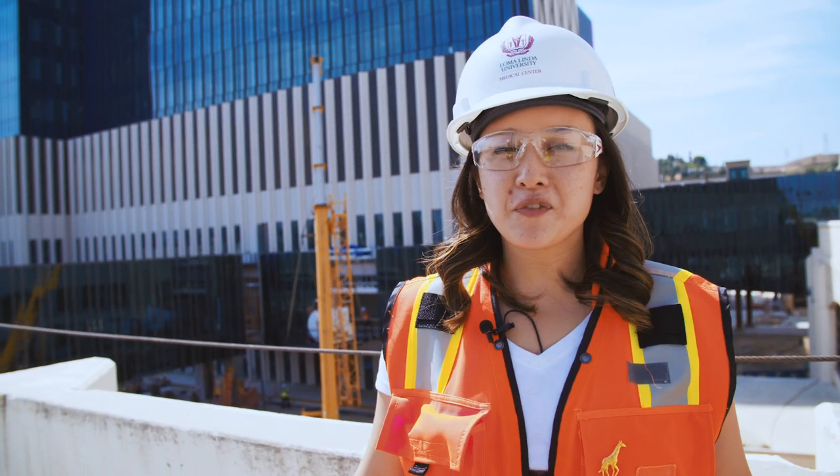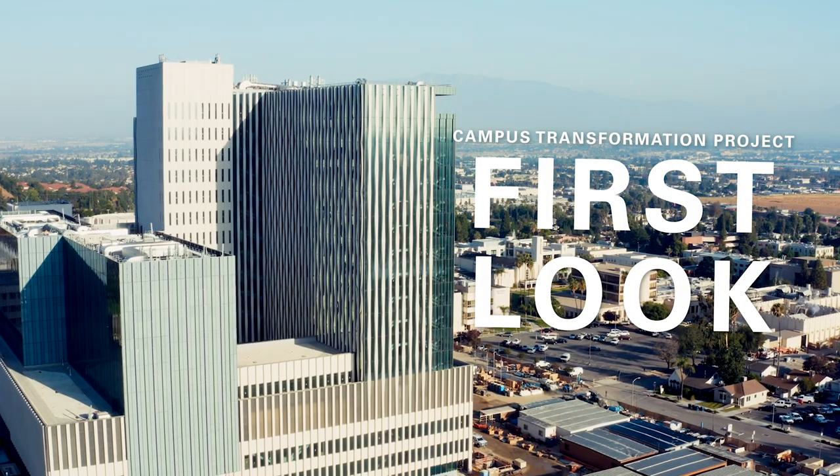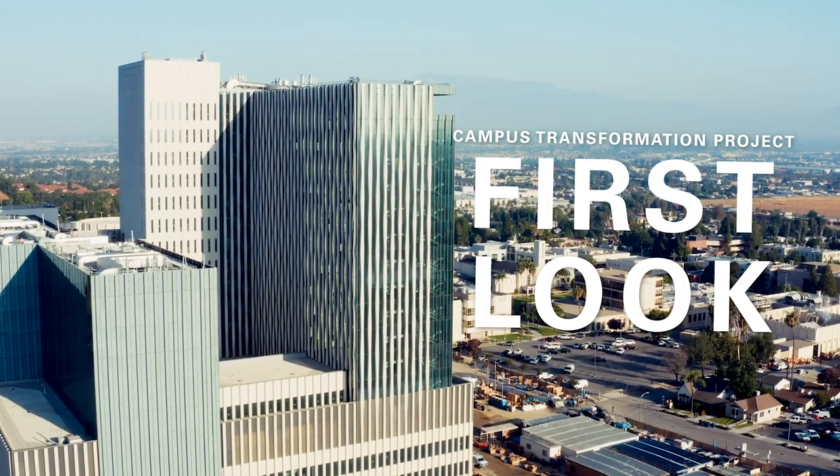And that's the third floor. Thank you for joining us for this episode of First Look. Please join us next time for another episode.